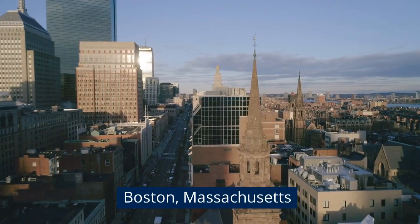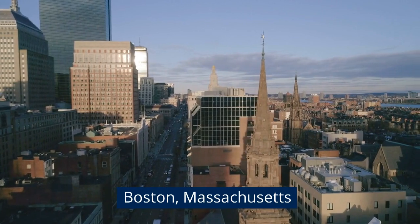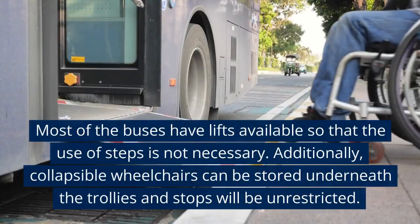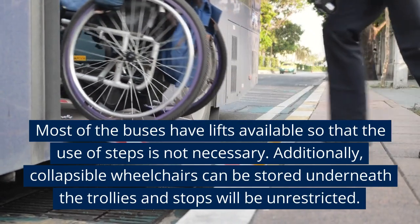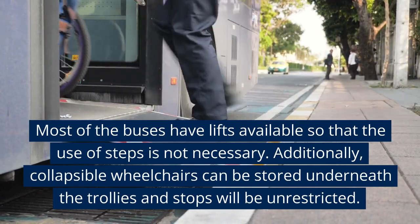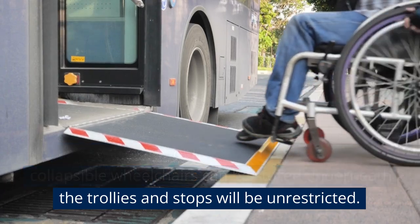Boston, Massachusetts. Most of the buses have lifts available so that the use of steps is not necessary. Additionally, collapsible wheelchairs can be stored underneath the trolleys and stops will be unrestricted.